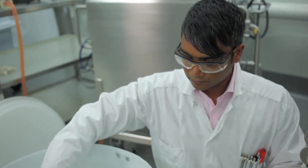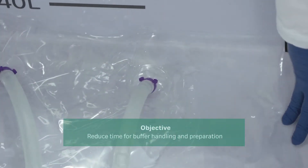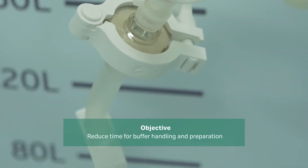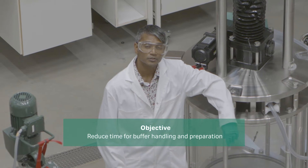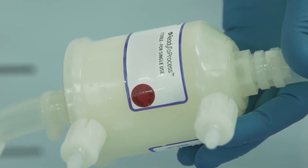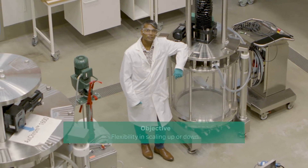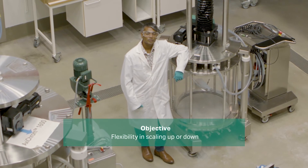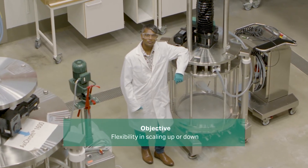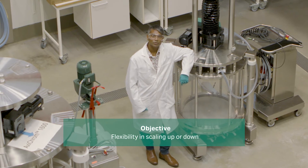Buffer management in the bioprocess industry can be a challenge. One of the main objectives during buffer operations is to minimize the time for handling and preparations. Eliminating these steps can improve efficiency and accelerate the overall production time. Another objective during this unit operation is flexibility in scale. Using disposable technologies improves productivity by enabling scaling up or down as needed to meet changes in batch size and frequency.